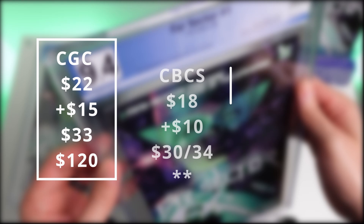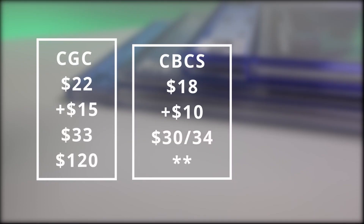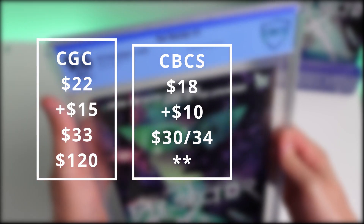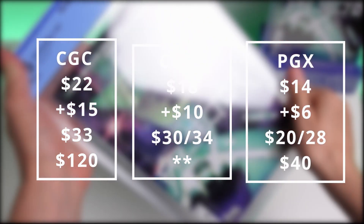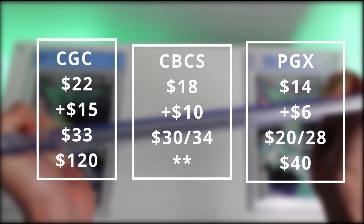Looking at what it actually costs to send these books in and the various tiers: at CGC the modern grade comes in at $22 with $15 for a fast pass; $33 is the economy tier for anything before modern, and $120 for an express turnaround. At CBCS we're looking at $18 for the modern plus $10 fast track; $30 or $34 for the economy or consumer tier, and they also offer a two-day modern or rapid service anywhere from $40 to $90. With PGX, it's $14 for modern plus $6 for fast track, $20 and $28 for economy and the pre-1975 tier, and $40 for next day, which they say is a three-day turnaround.